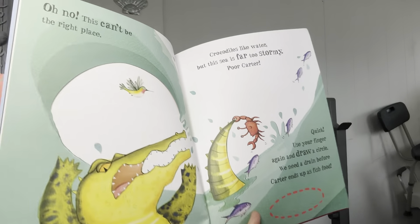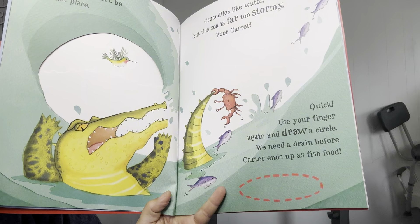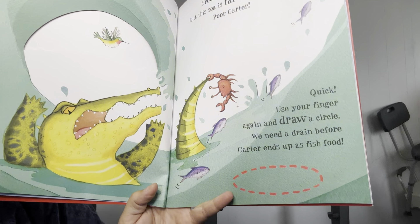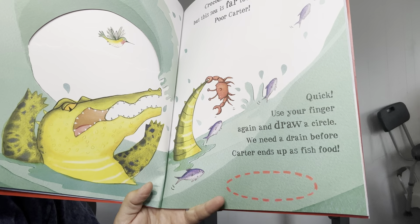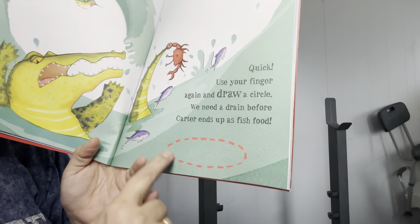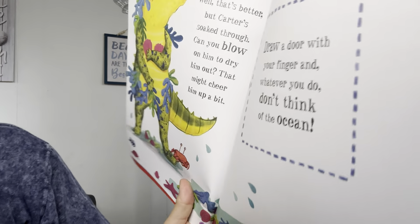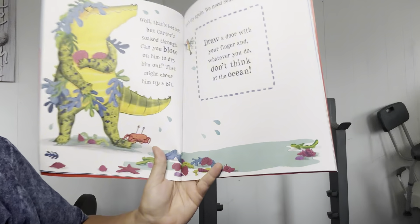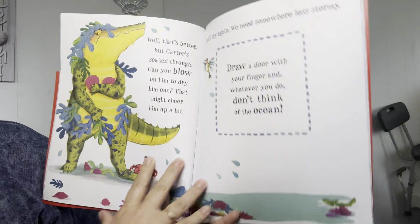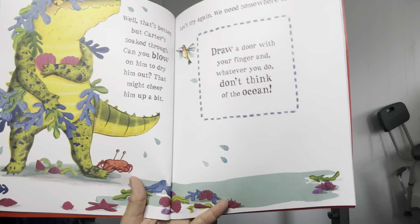Oh no, this can't be the right place. Crocodiles like water, but this sea is far too stormy. Poor Carter. Quick, use your finger and draw a circle. We need to drain it before Carter ends up as fish food. That's better. But Carter's soaked through. Can you blow on him to dry him out? That might cheer him up a bit.